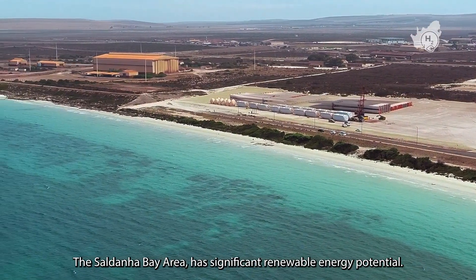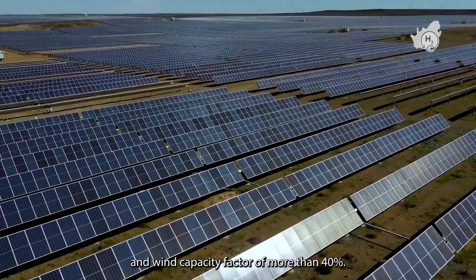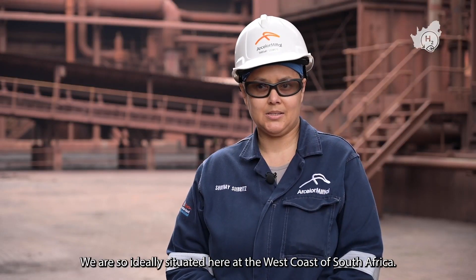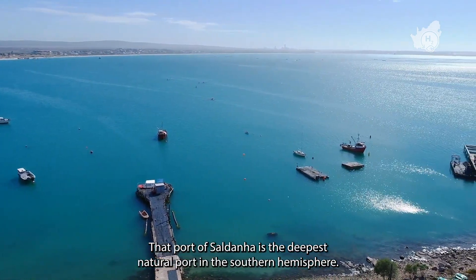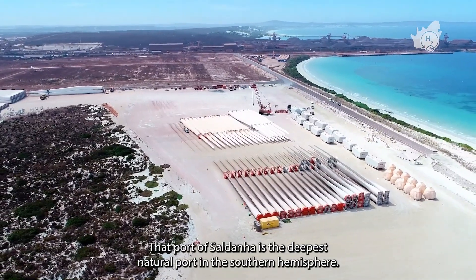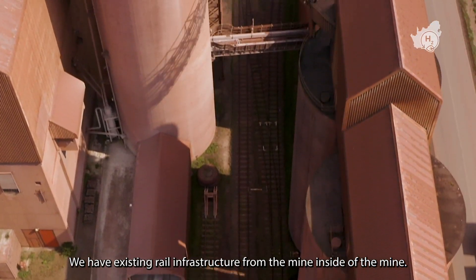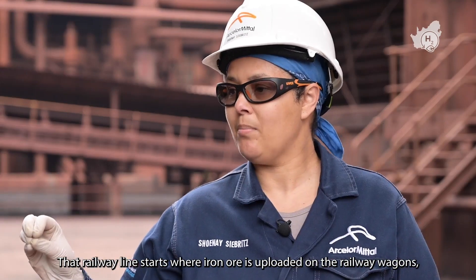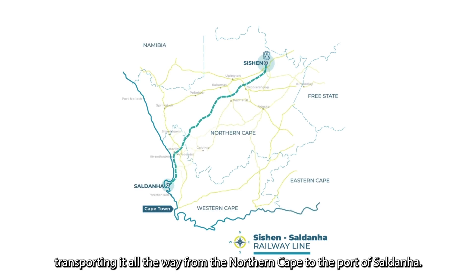The Saldana Bay area has significant renewable energy potential, with a solar capacity factor of more than 25% and a wind capacity factor of more than 40%. We are ideally situated on the West Coast of South Africa, approximately five kilometers from the port of Saldana, which is the deepest natural port in the southern hemisphere. We also have existing rail infrastructure, with a railway line starting from the mine in the Northern Cape transporting iron ore all the way to the port of Saldana.